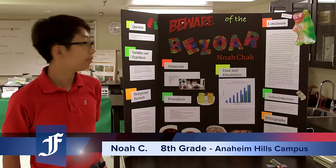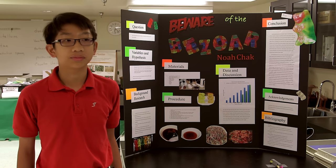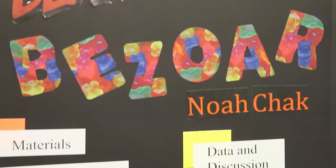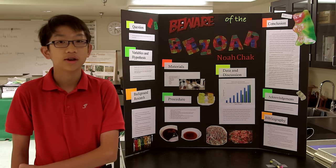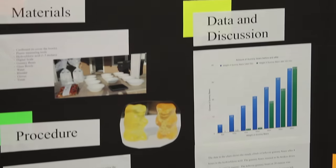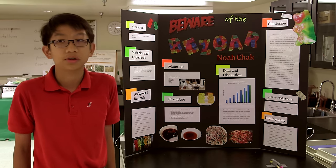The name of my project is Beware of the Bezoar. The awards I won were second place in chemistry, and I was also part of the Broadcom Masters. Basically, my project looked at how many gummy bears it takes to clog up your intestines. I concluded that it would take at least 25 ounces, and there was a huge increase once it reached 25 ounces.